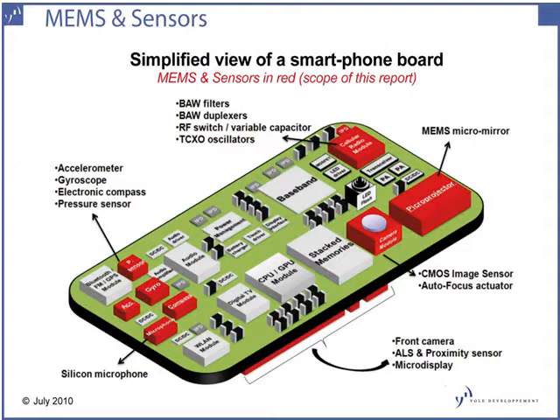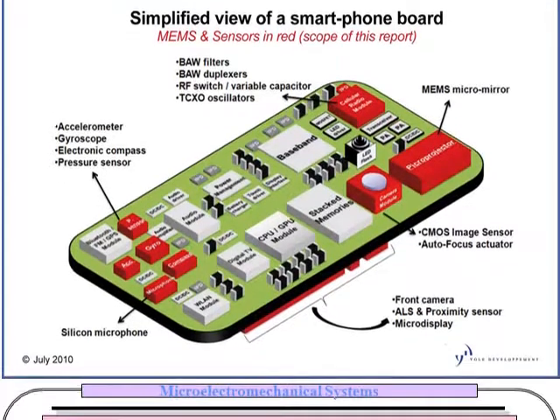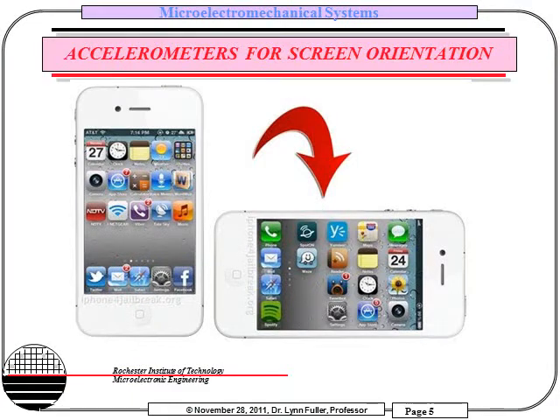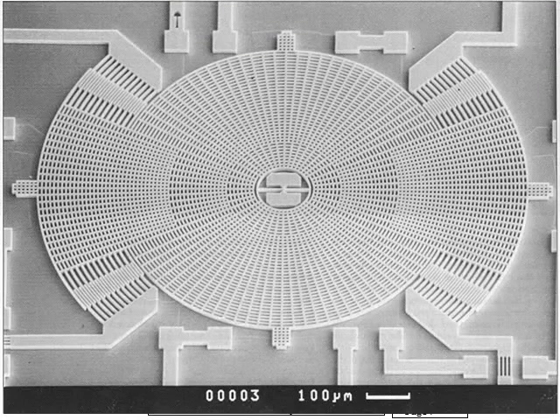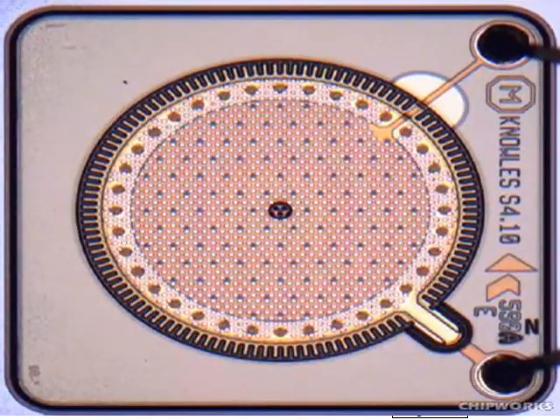Smartphones also include MEMS microphones and other MEMS sensors and devices. MEMS play a key role in the screen orientation feature of these devices, thanks to the use of MEMS accelerometers. MEMS gyroscopes are also used for navigation, and MEMS microphones are now commonly used.